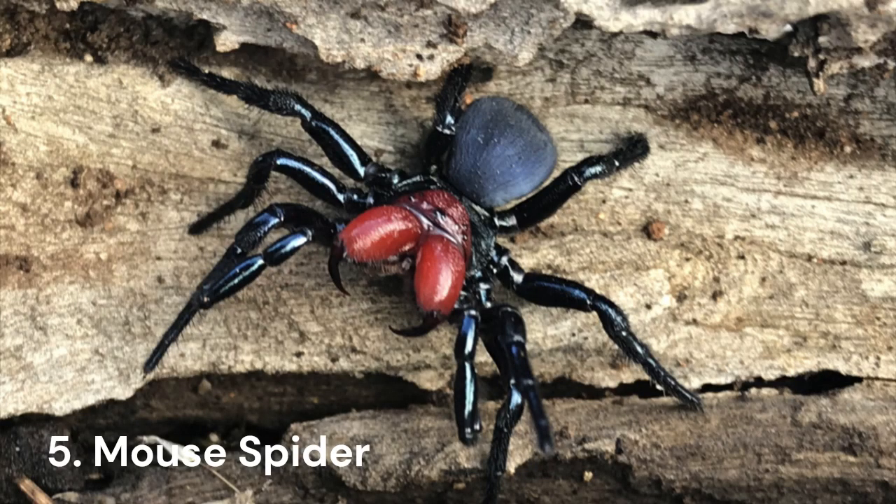Number 5: Mouse Spider. Mouse spiders may not be the most venomous on the list, but they are definitely one of the more terrifying-looking spiders found in Australia.